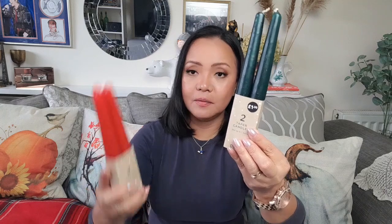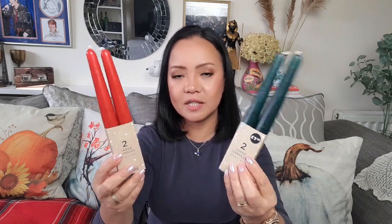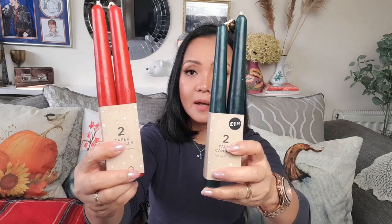I still didn't come out empty-handed — I did pick up a couple of things. One of which was these paper candles, one green and one red, because I thought, you know, Christmas red and green, it's very festive. And this is only £1.50 each, so I decided to pick two different colors. It's not scented but apparently it should last up to seven hours.